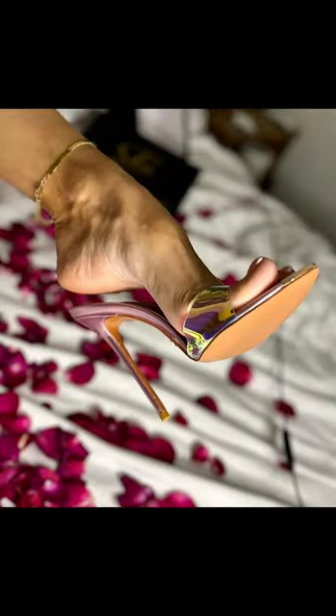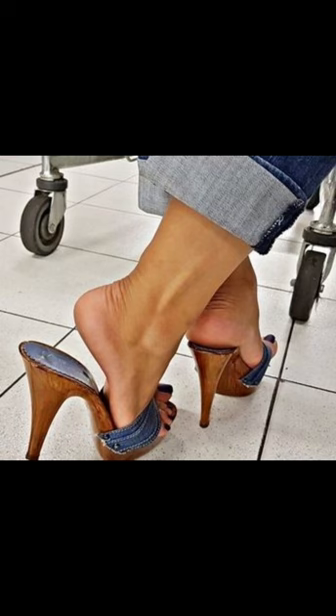With their ability to elongate the leg and create a confident stride, it's no wonder how high heels pumps remain a staple in many women's shoe collections.